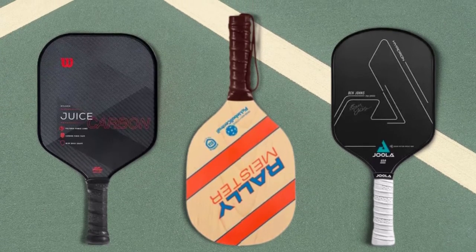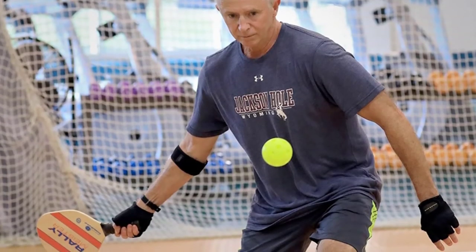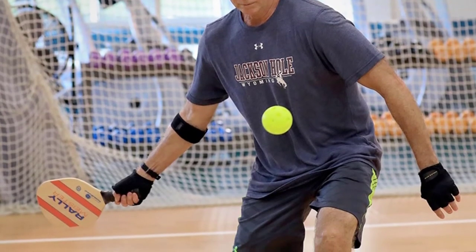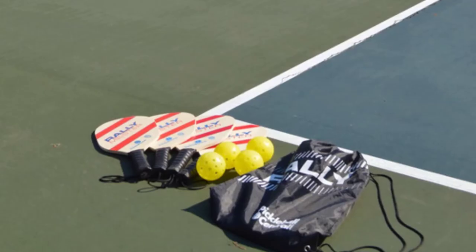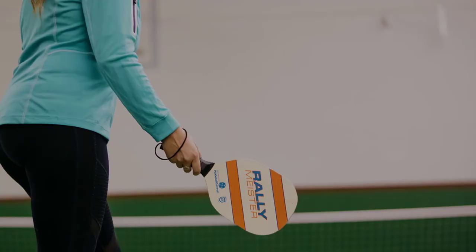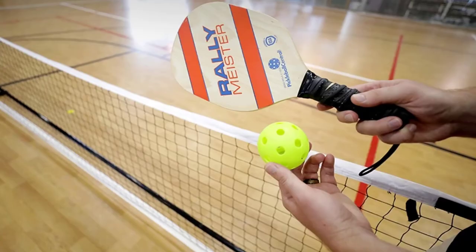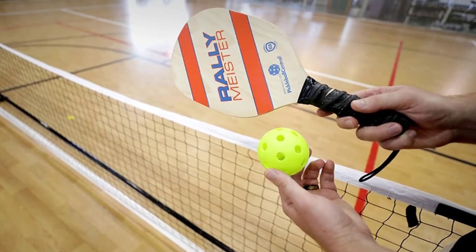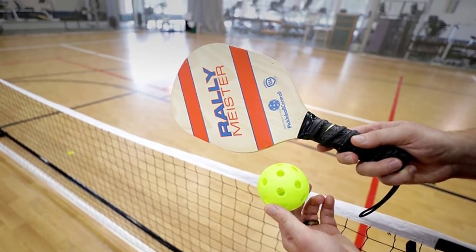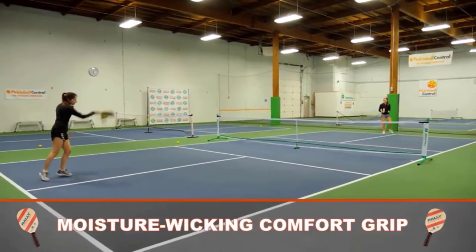However, this paddle's face has a smooth feel, which is a disadvantage. As a result, putting a spin on the ball and controlling its path can be challenging. While the paddles appear to be sturdy and durable, they do not appear to be long-lasting when used constantly over extended periods. Overall, I wouldn't suggest this paddle to serious pickleball players who want to play long, competitive games. Because the Rally Meister is constructed of wood, it is likely to be damaged with hard play. After a time, the paddle collects moisture and may not be considered long-lasting.